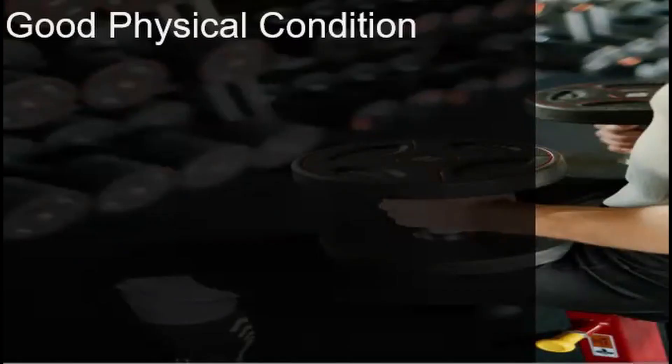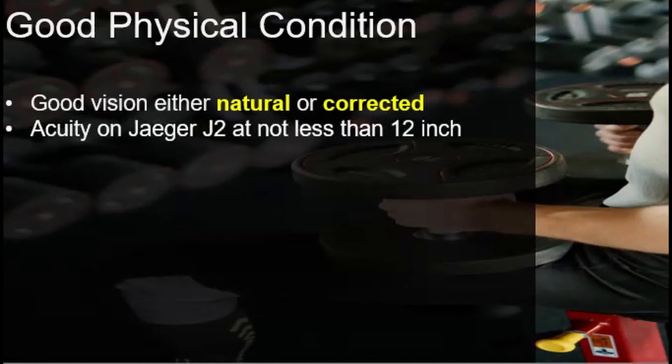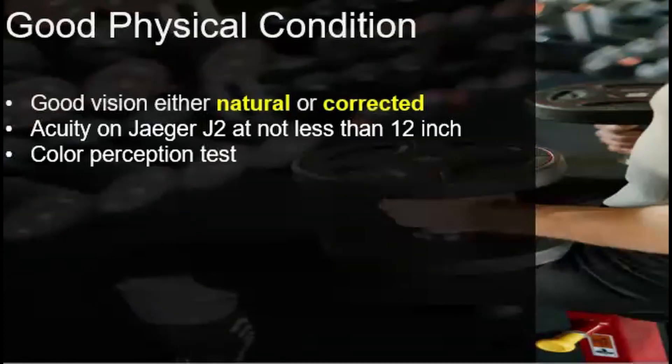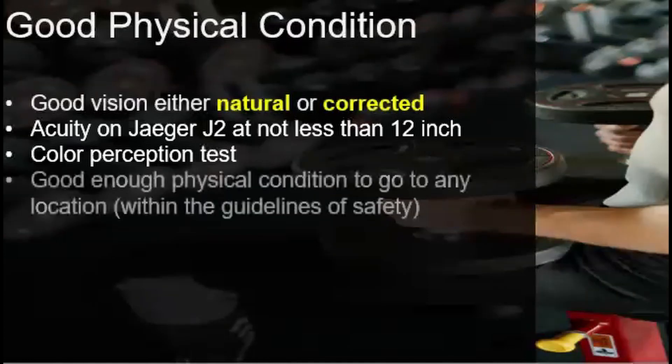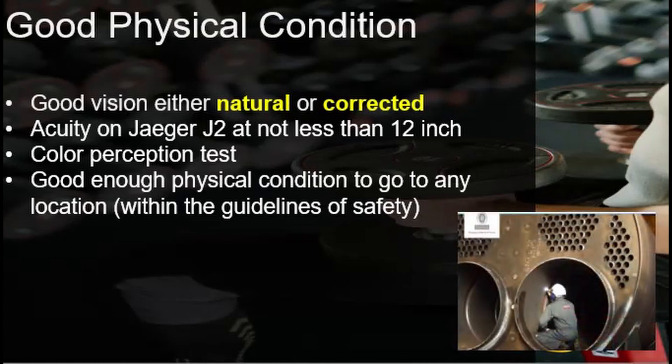The other essential quality of a welding inspector that will enable him to function properly is good physical condition. The welding inspector must have good vision, either natural or corrected. The acuity on Jaeger J2 should not be less than 12 inches. The welding inspector shall also prove that he or she is not colorblind; the Ishihara colorblindness test is the most common. The welding inspector more often than not will be obligated to go to cramped spaces, confined areas, or elevated platforms, and thus must be in good physical shape to be able to do these activities. Appropriate work permits must also be issued as part of the safety program, to ensure that welders, welding inspectors, and other personnel are free from dangerous gases, oxygen-deprived areas, and combustible elements inside the vessel.